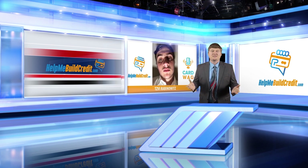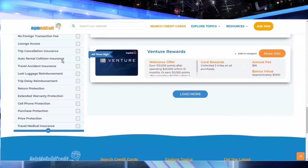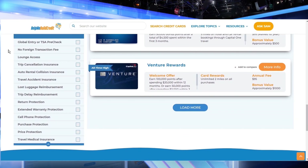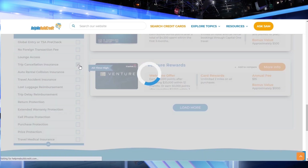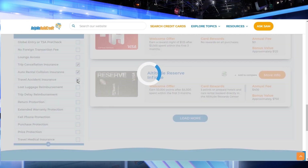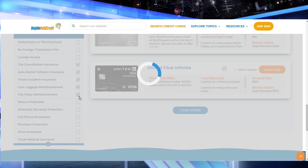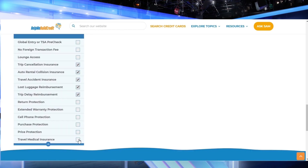Great question. Let's explore the many credit cards out there to figure out for Zvi which one offers the best travel coverages. First, let's jump over to the Ultimate Credit Card Finder and set the filter to only show cards that have great travel protections. Let's include Trip Cancellation Insurance, Auto Rental Insurance, Travel Accident Insurance, Lost Luggage Reimbursement, Trip Delay Reimbursement, and Travel Medical Insurance.